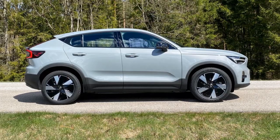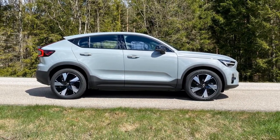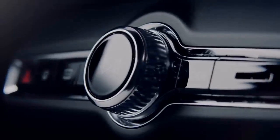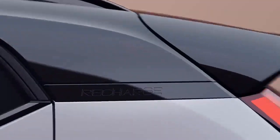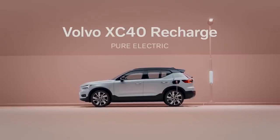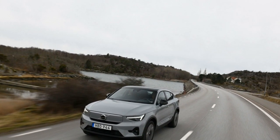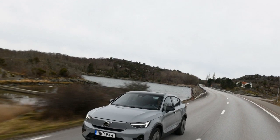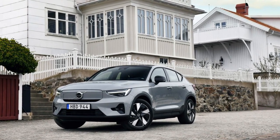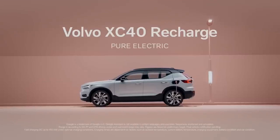Step inside the 2024 Volvo C40 Recharge and you'll be greeted by a modern and luxurious interior. The cabin features high-quality materials, sustainable options like recycled plastics, and leather-free upholstery — a testament to Volvo's commitment to sustainability. The centerpiece of the interior is the Android Automotive-powered infotainment system, which integrates seamlessly with Google services, offering voice control, navigation, and a host of apps. The system ensures that drivers stay connected and informed throughout their journey while reducing distractions.